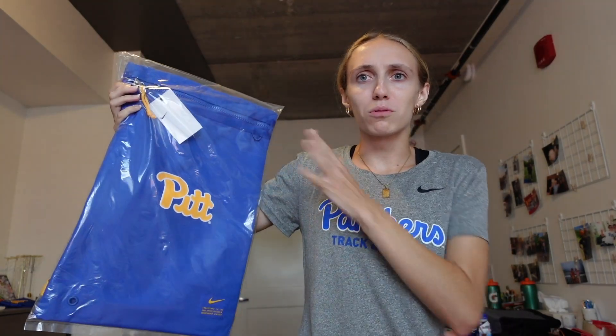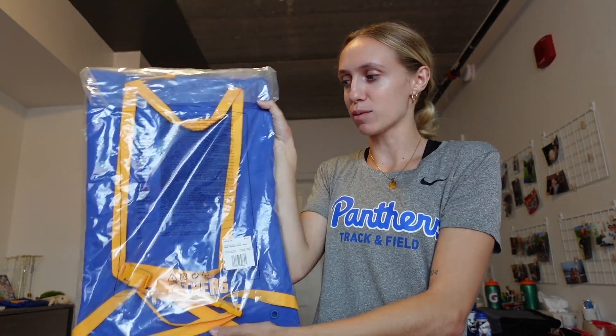We also got another bag — it's just a simple one-pocket bag with 'Pitt' on it and the straps. We got this last year and I ended up just giving it to my sister to use, but maybe I'll find something to use it for this year.